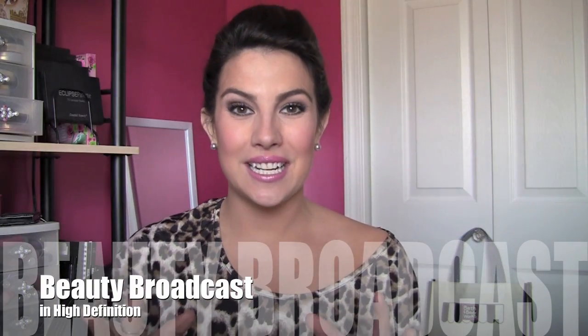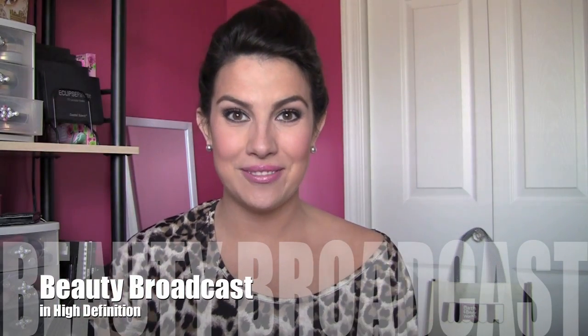Hi guys, I am so excited to bring you a holiday gift ideas video. I've been getting tons and tons of requests for this just over the past month or so and I've really compiled a lot of ideas for things that I have that I think would make awesome gifts.